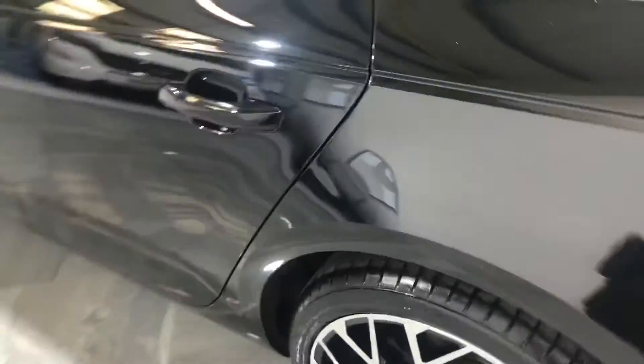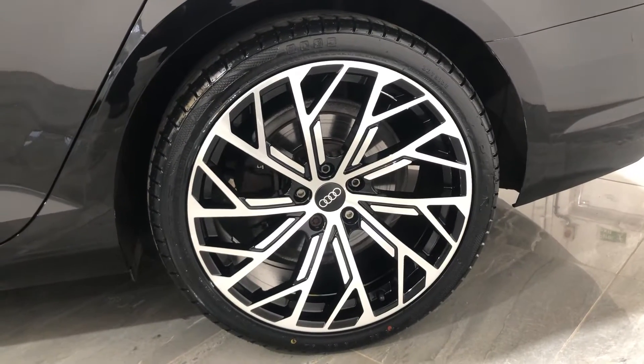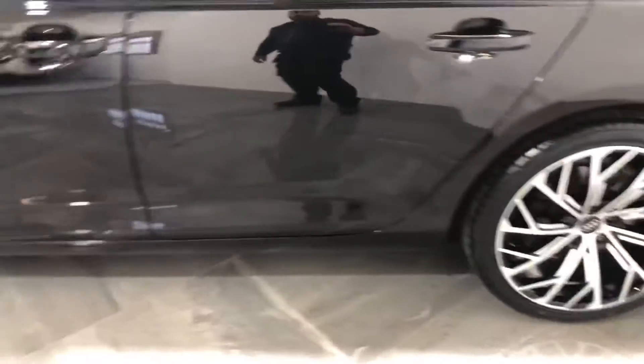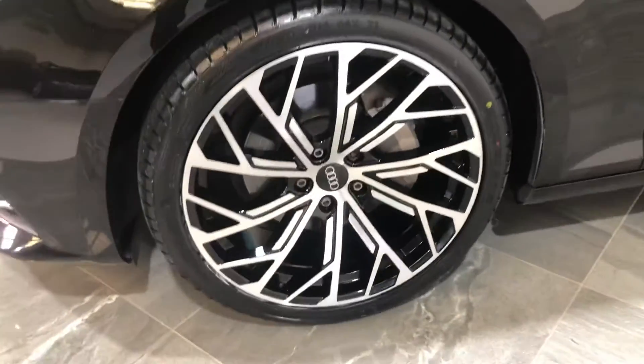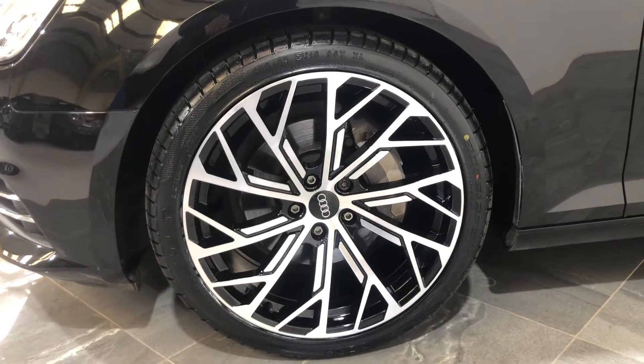Down onto the passenger side, starting with the passenger rear wheel — brand new alloy wheel and brand new tyre. Then the passenger front wheel — another brand new alloy wheel.